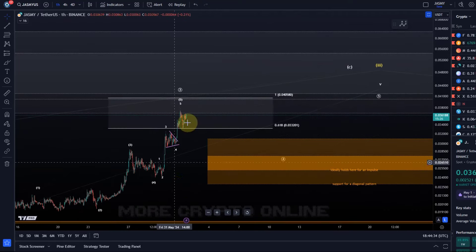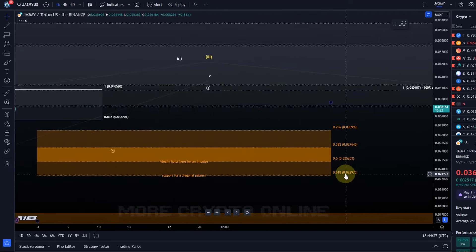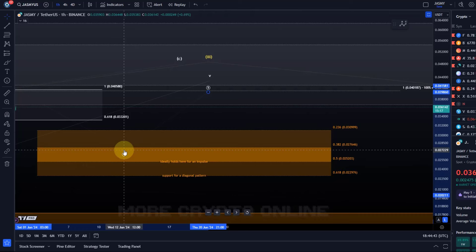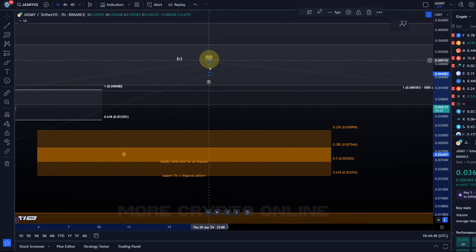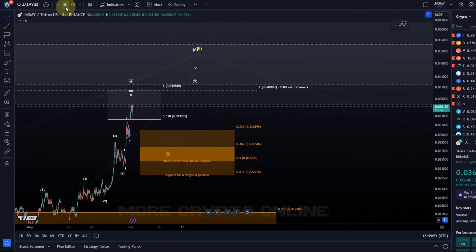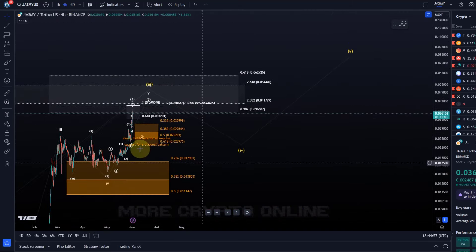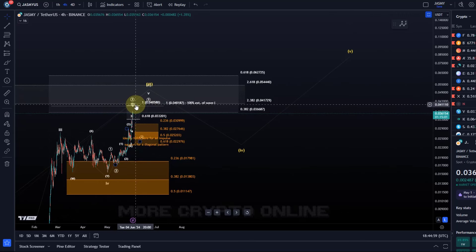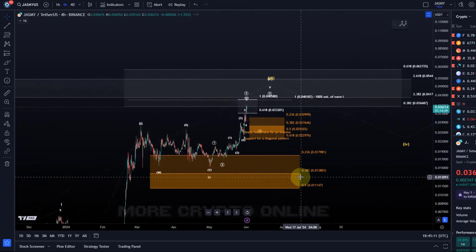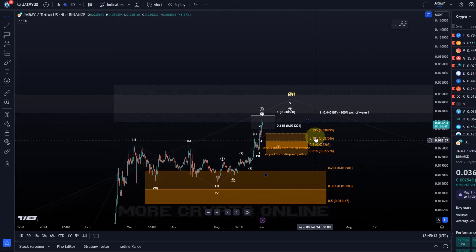If a wave four starts, it would likely be an ABC structure, and the support region is between 2.2 cents and 3.1 cents. Even after this circle four is finished, one more high should happen in circle five of five of five — of either a third wave or a larger C wave. As mentioned in the last video, after a C wave top it's always uncertain what happens next, but the yellow count allows for the interpretation of another four-five pattern, which is more in line with the Bitcoin chart. So still focusing on higher.